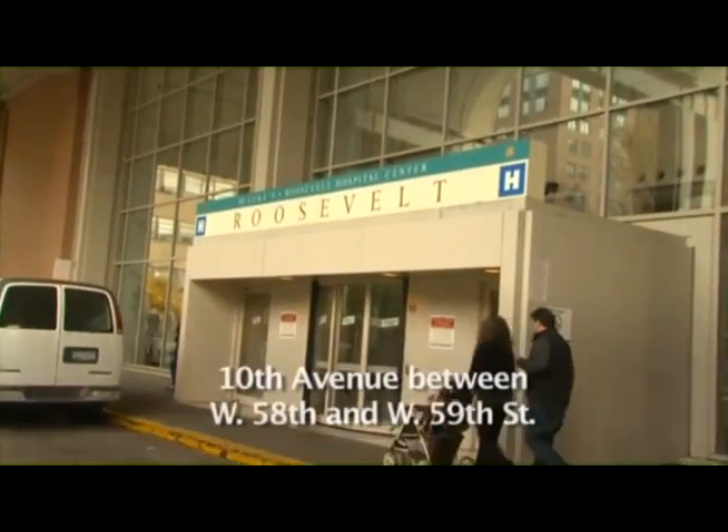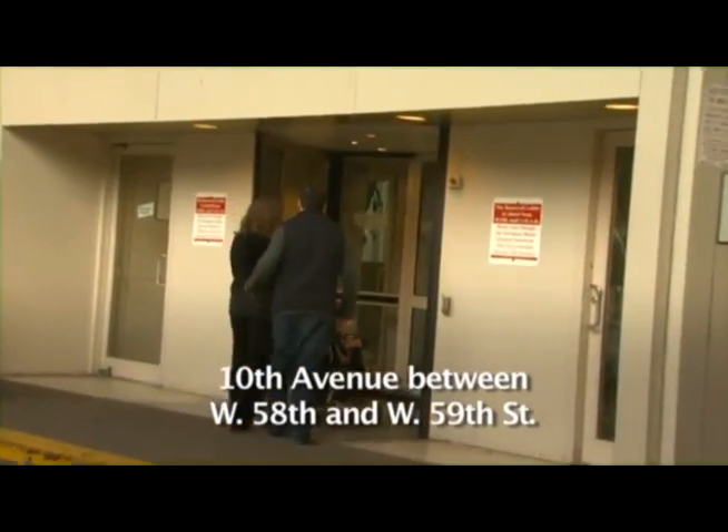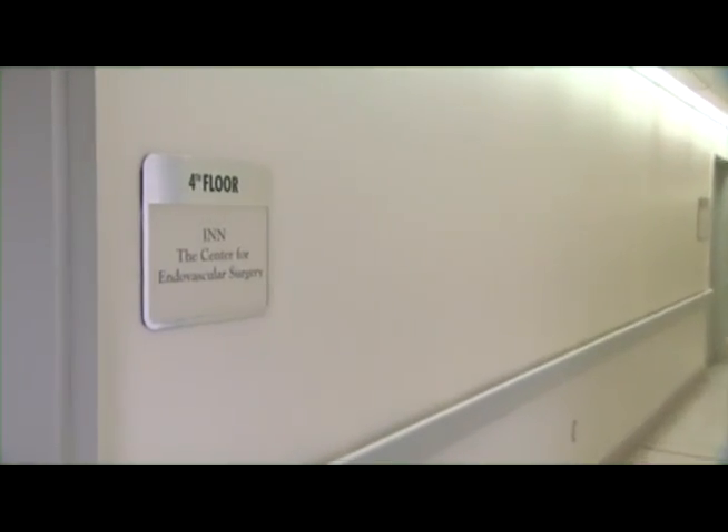The entrance to Roosevelt Hospital is on 10th Avenue, between West 58th and 59th Streets. After entering the building, come directly to the fourth floor and follow the signs to Suite 4G.